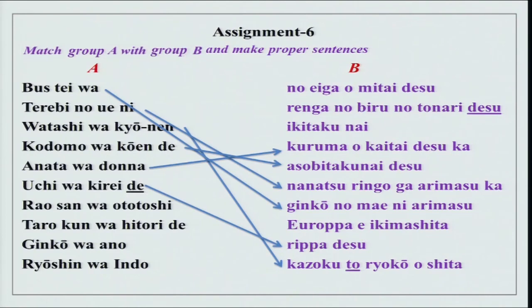Rao san wa ototoshi Yoroppa e ikimashita — you can also say itte kimashita, meaning he went or he has been. Tarou kun wa hitori de ikitakunai — you can leave it informal here, or add ikitakunai desu.